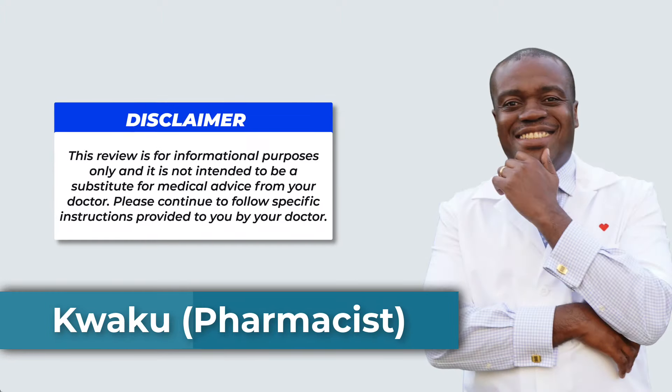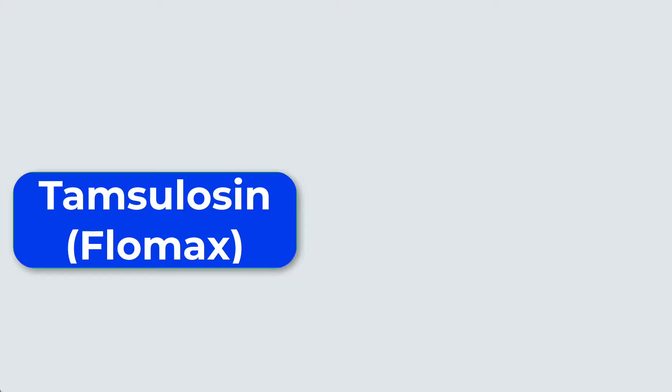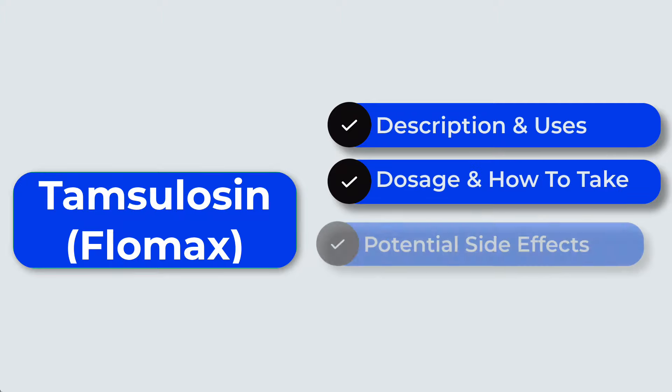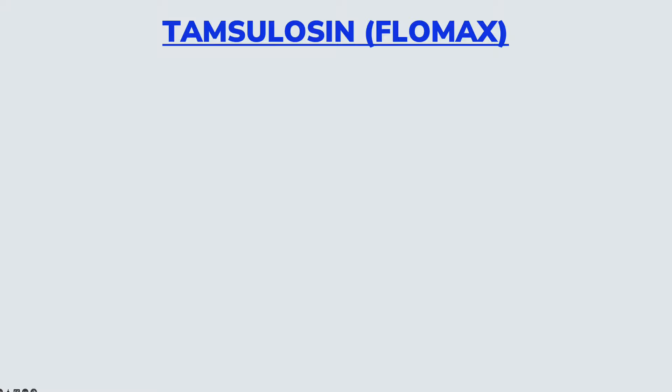Hello, my name is Kweku. I am a pharmacist. In today's video, I'm going to be reviewing the medication Tamsulosin, also sold under the brand name Flomax. We're going to be taking a look at what it is and what it is used for, how to take it, as well as some potential side effects, best practices, and precautions if you are taking Tamsulosin or if you are considering it. So first off, what is Tamsulosin and what is it used for?